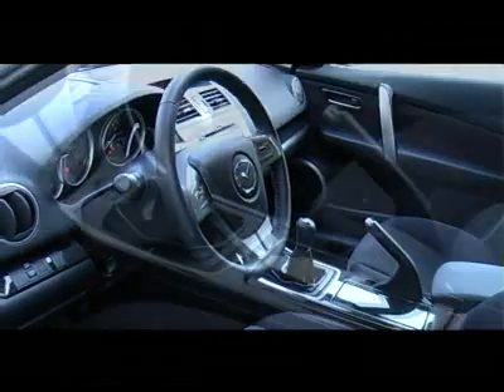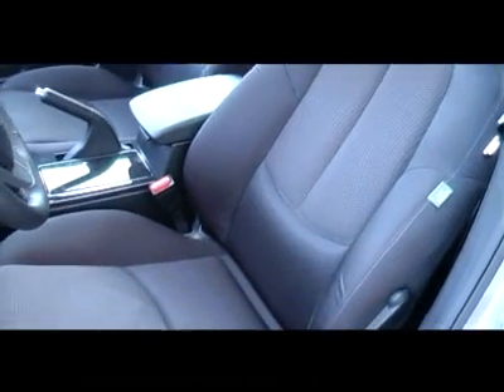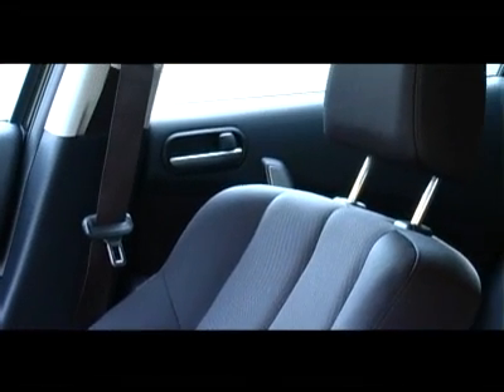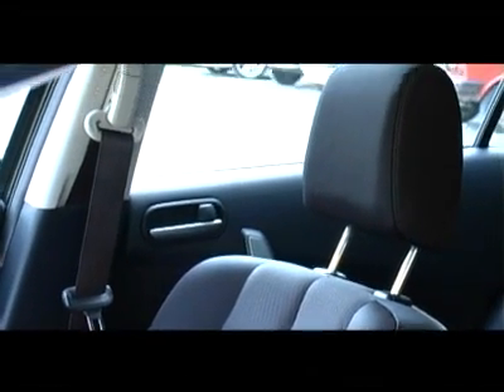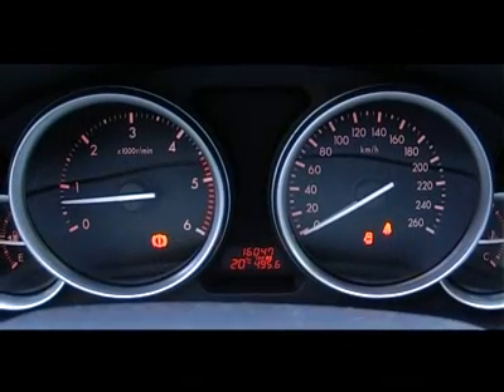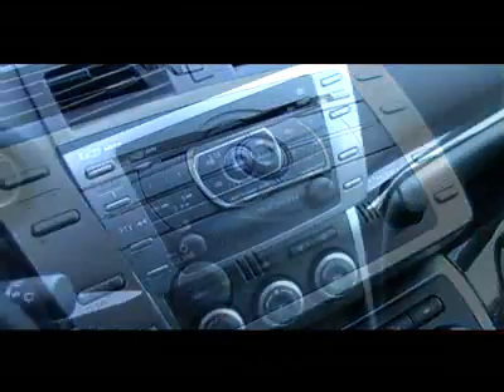The seating position is similar to that of sports cars, which is significantly improved. The position is relatively firm, but after some time in the car, occupants become aware of the quality. The shape of the car places drivers in a sporting seating position, and the cockpit is very well organized.